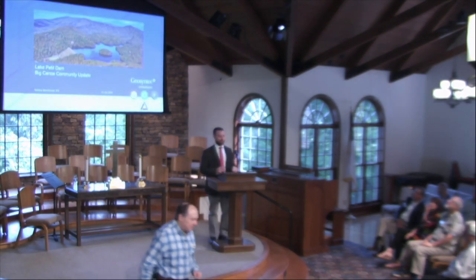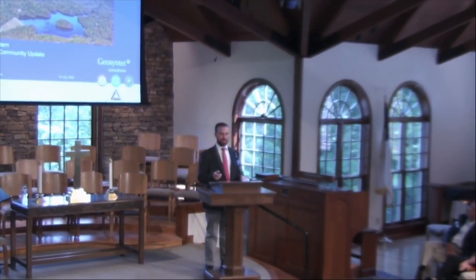Good morning everybody. As Scott said, I'm West McDonald, a senior engineer with GeoSyntech Consultants based in Chattanooga, with a large office in Kennesaw. I've been working with the POA for about 10 years on Lake Pettit Dam — originally doing the biannual engineering inspection every two years, and much more recently up here much more often doing a lot more projects. I'd like to walk you through what we've gotten done since I last spoke to the community in December, and what's upcoming.